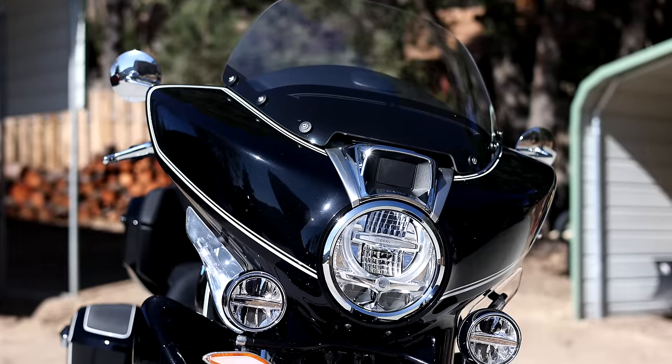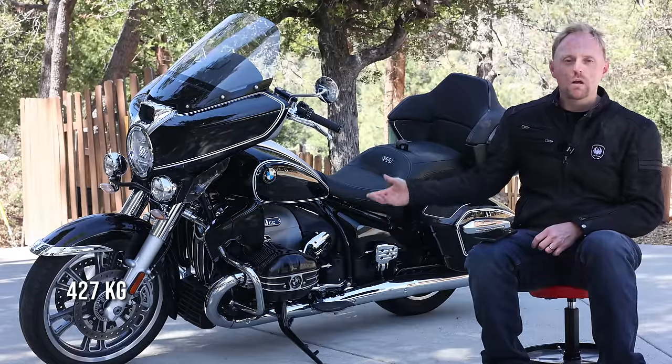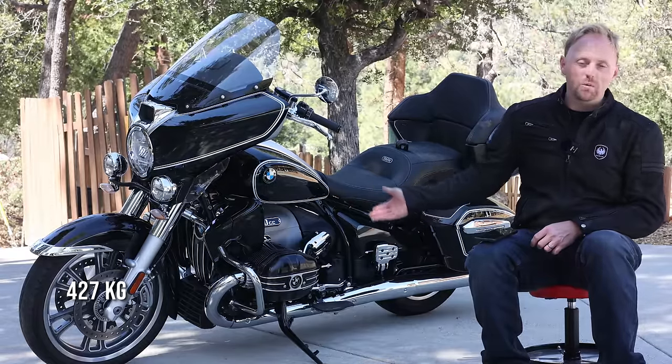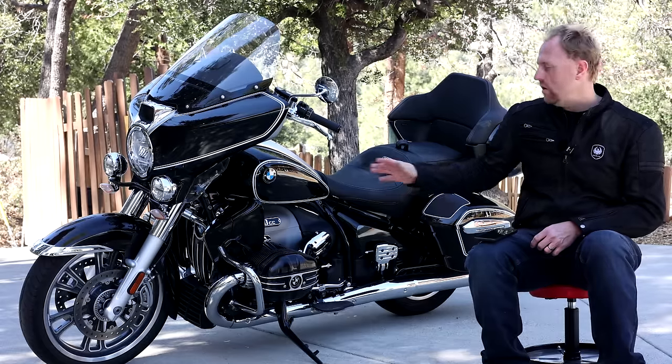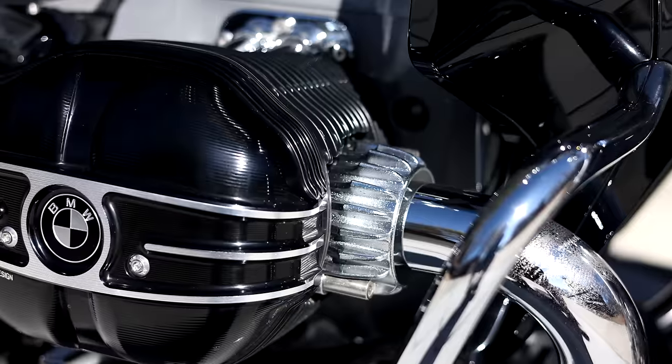Just for reference, that engine weight is actually more than the entire weight of the KTM 350 EXE dual sport motorcycle. This particular model, the Transcontinental, when fully loaded is the largest and heaviest at over 942 pounds fully fueled up, and the most expensive — base price is $25,000, but this model with all the accessories you see is over $35,000 U.S.